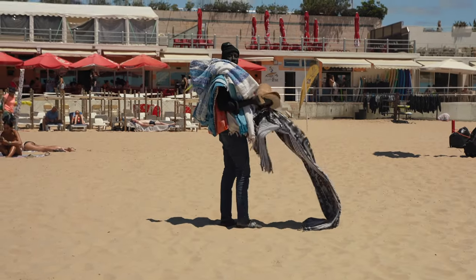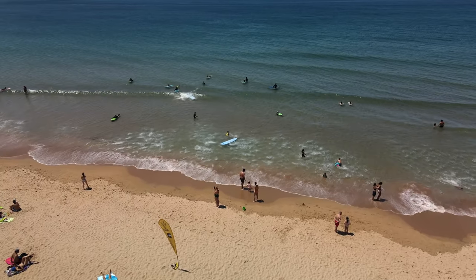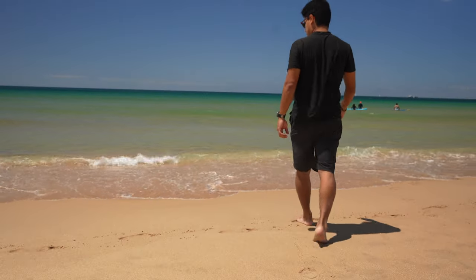This is Cascais beach — about 30 minutes from Lisbon by train. It's the most famous beach because it's a long, beautiful strip where you can play volleyball, surf, or take surfing classes. A great break from the city. I'm going to spend the whole day here chilling, though the water is a bit cold so I probably won't swim.